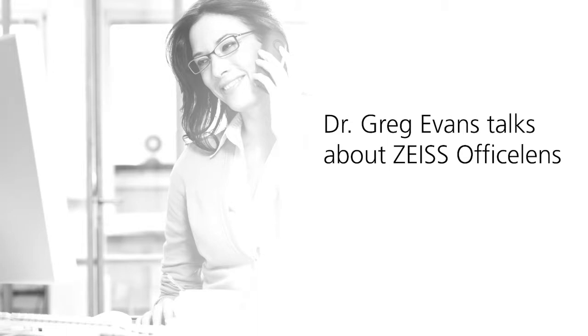The office lens is a lens that's designed not for everyday wear, not for simply reading. It's a lens that's designed for people that use computers. We often call it a computer lens or a special-purpose lens.